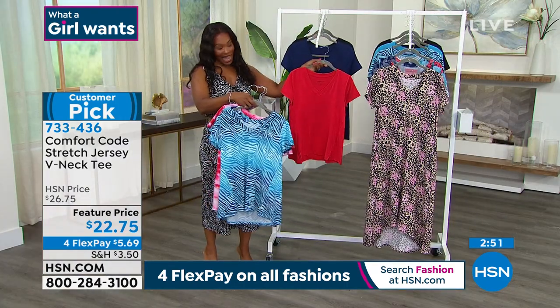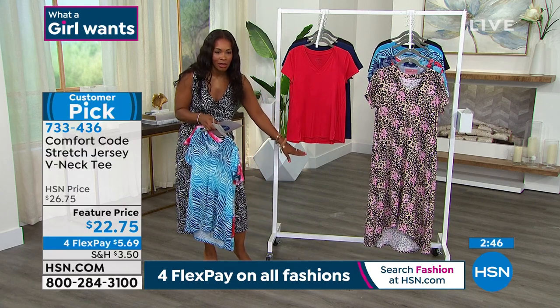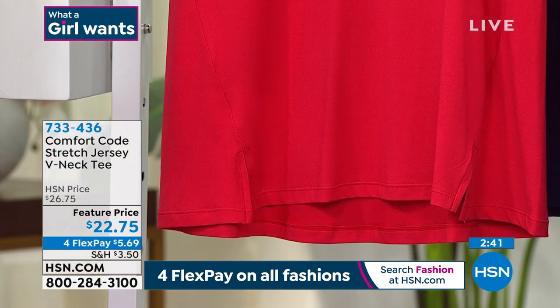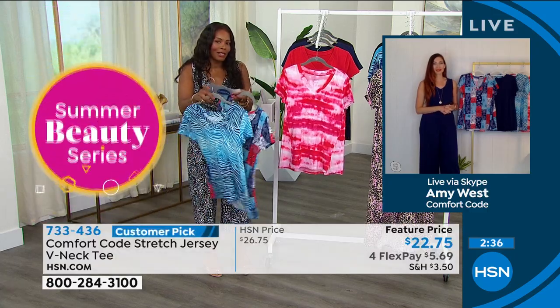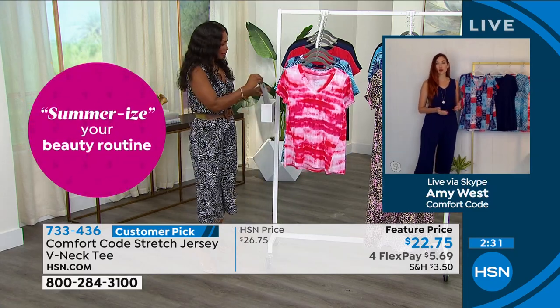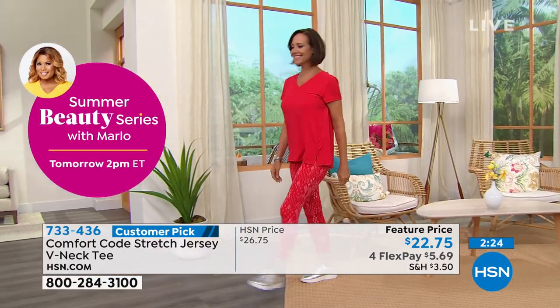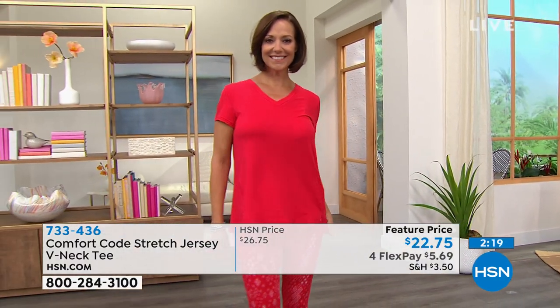Amy, this tee is a customer pick — why do women love it so much? Amy: They love the fabric — that's the first thing we hear over and over, how soft it is. This is our stretch jersey fabrication — also what our Today's Special is in — a premium fabrication of 95% polyester and 5% spandex. Easy care, wash and dry, great recovery. It's a tight jersey knit so it has a beautiful drape, nice weight, and it's really bouncy. It also has a great A-line design to it.